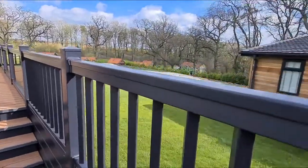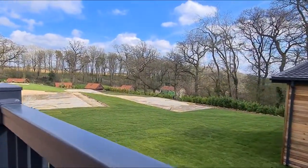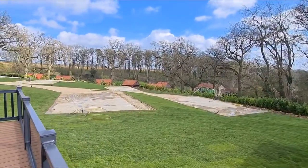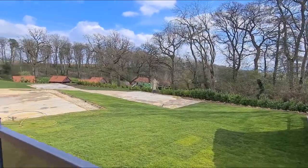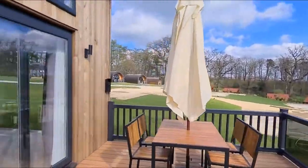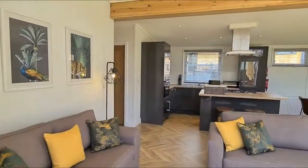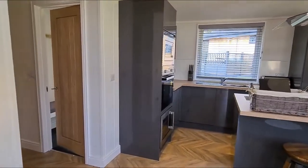Coming back up, you'll see a lovely view of the woodland. And if you've got any children with you, you can just see our play area peeking down there as well. So, moving ourselves back into the lodge, we'll take you through to the bedrooms.